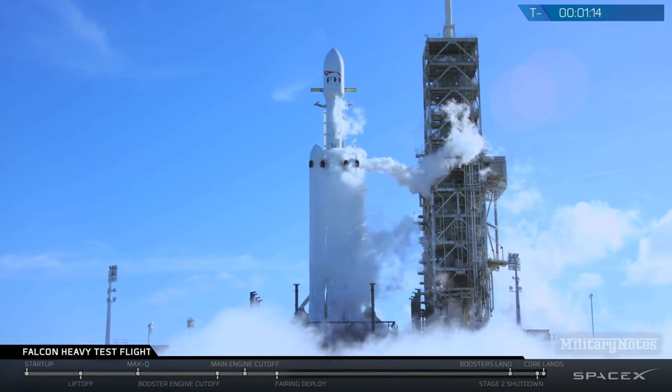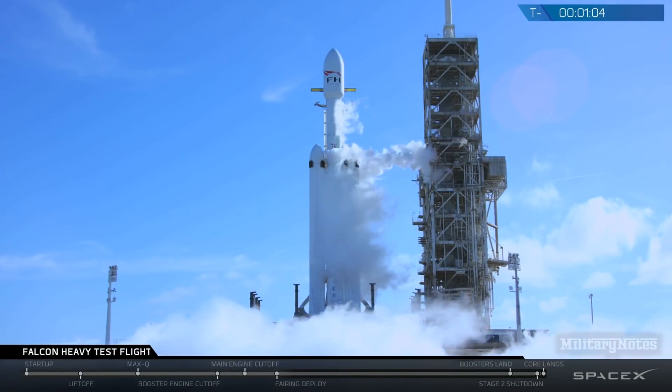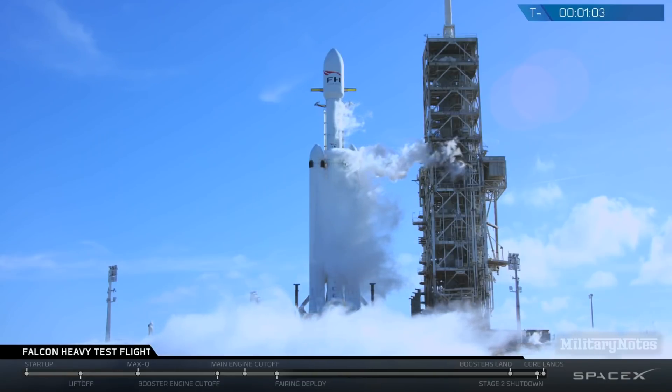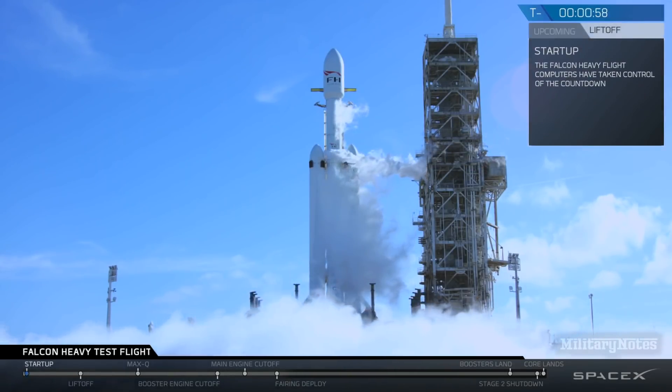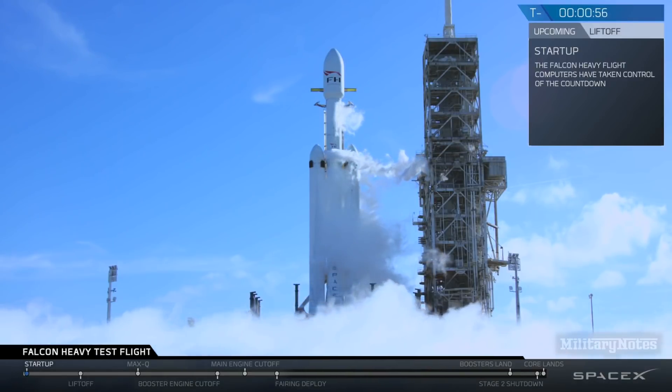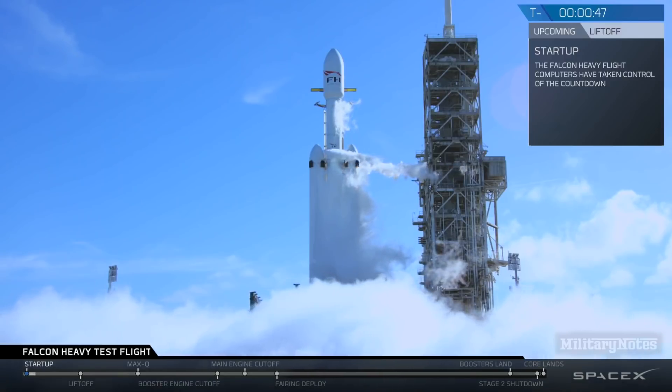M1D fuel bleed complete. M1D engine chill is complete. AFTS is ready for launch. Ground gas close has started. Falcon Heavy is on startup. Stage two pressing for flight.